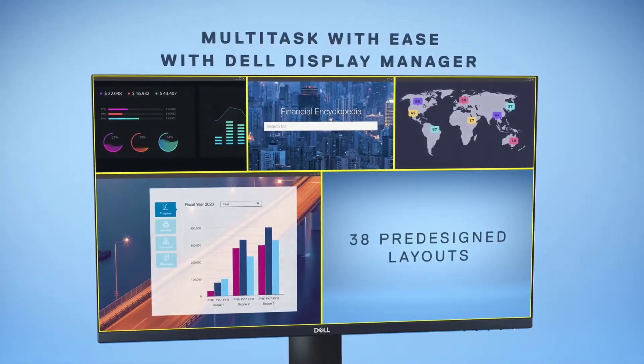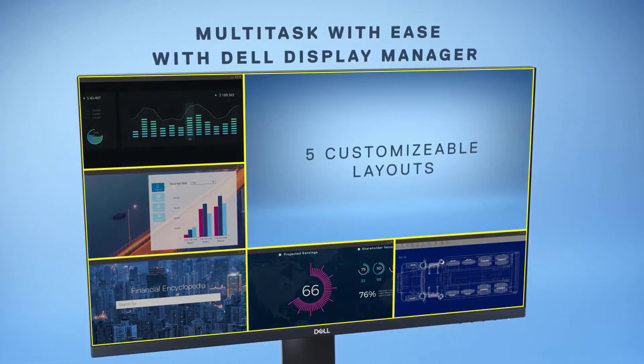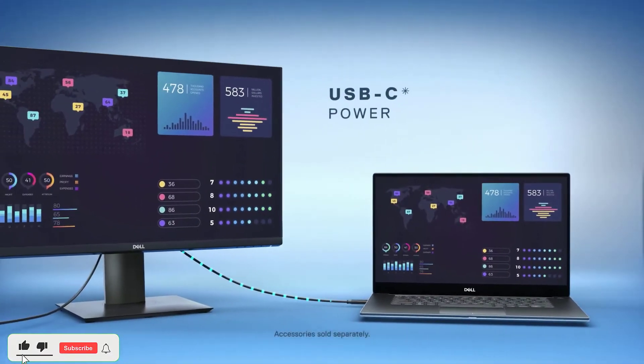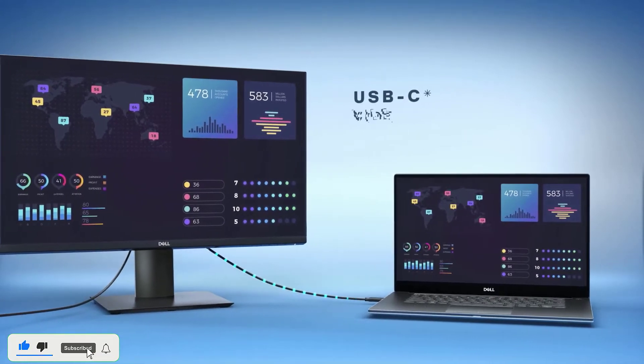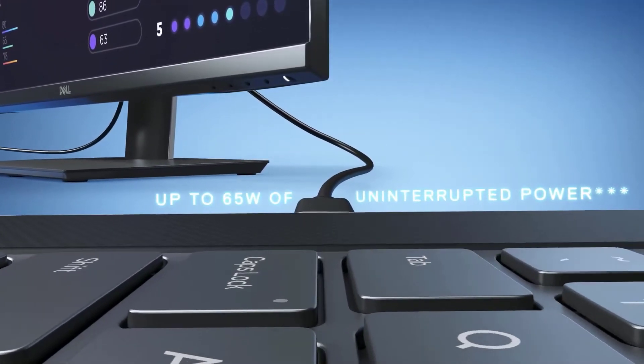The Dell P2419H comes with special features like anti-glare coating, height, swivel, tilt, and pivot adjustment. It is designed to allow for a dual monitor setup. It is easy to set up and has excellent ergonomic features. You can rotate the display into either portrait or landscape orientation.